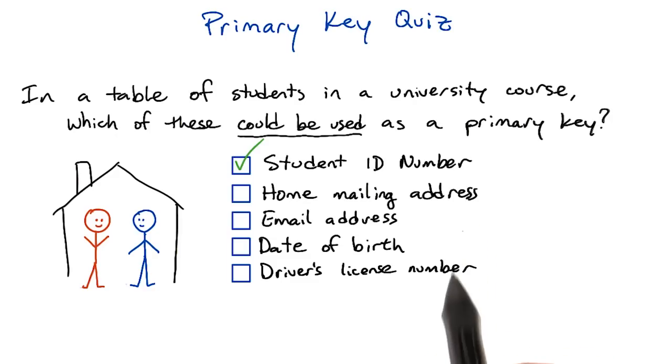Home mailing address is not a valid primary key. What would happen if you had two students taking the course who live in the same house?